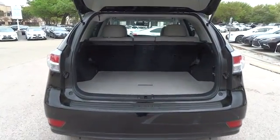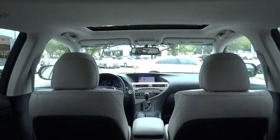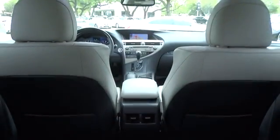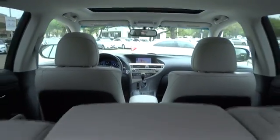Keyless entry, stability control, power liftgate, CD changer, steering wheel audio control, traction control, anti-lock braking system, power passenger seat, Bluetooth, leather-wrapped steering wheel, power steering, adjustable steering wheel, cruise control.